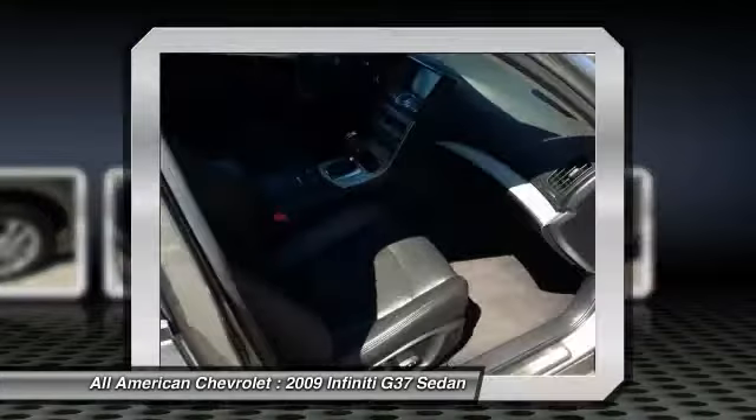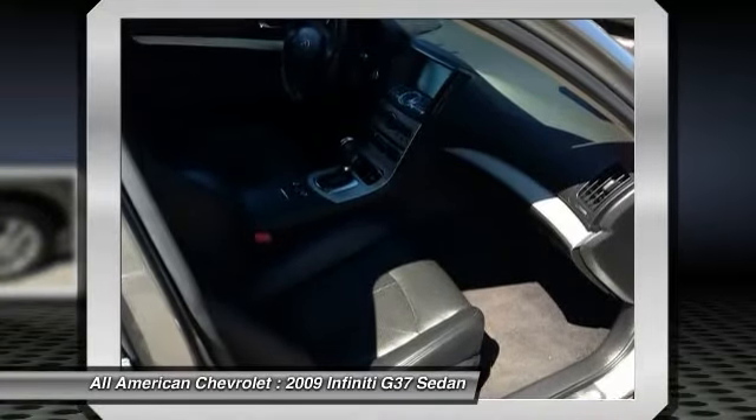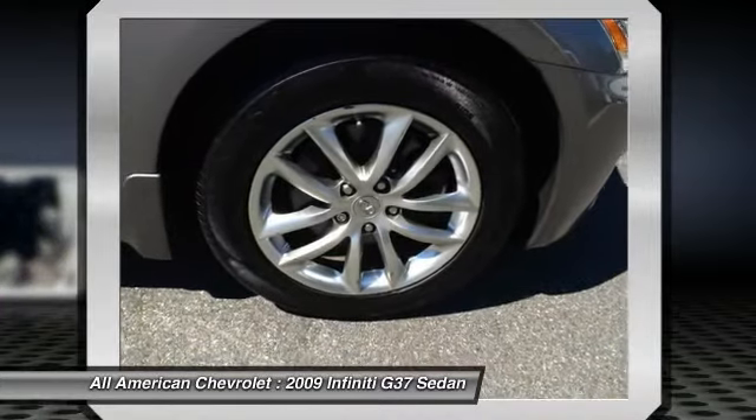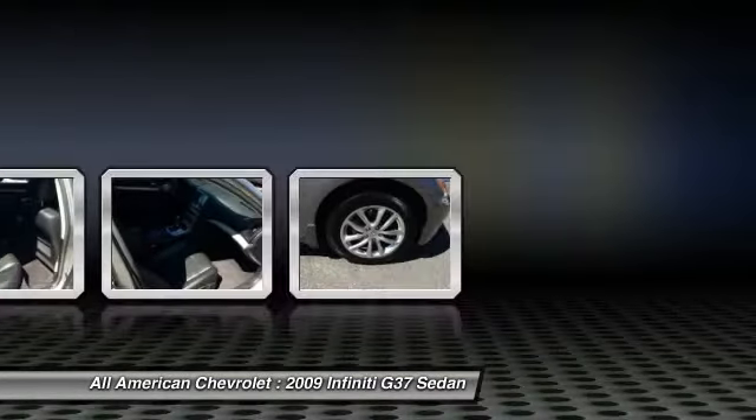The new G37 manages to step up its performance capabilities without reducing driver comfort by including a rear limited-slip differential, four-wheel active steer system and sport brakes on the options list. This model sets itself apart with an attractive interior, performance and stylish design.